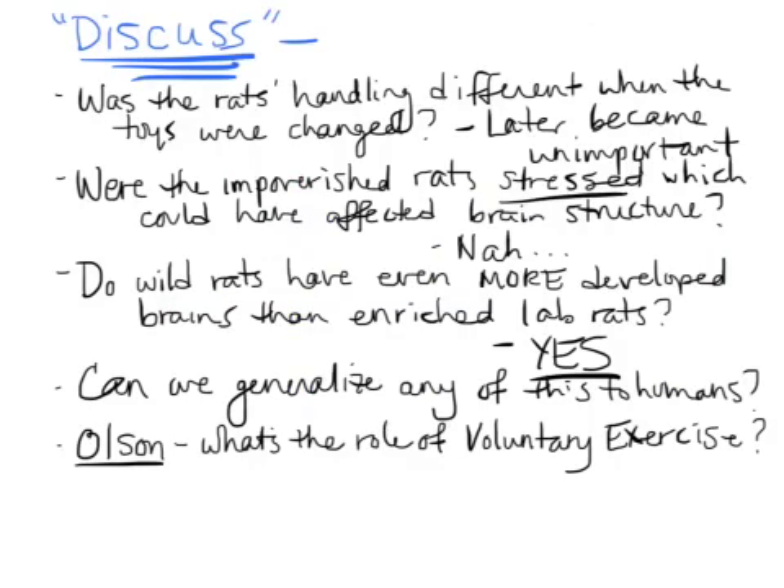The learning outcome is discussing the role the environment can play on physiology. Some discussion points: were the rats handled differently when the toys were changed? Were the rats handled more in the enriched environment? Maybe the fact that they were given more handling by experimenters' hands was enough to enrich their brains. But that later became unimportant because they resampled it holding them all the same amount, and there was no difference. Were the impoverished rats stressed by being alone, which could have affected their brain structure? The answer is no — they looked at other stressed rat brains and there was no difference.